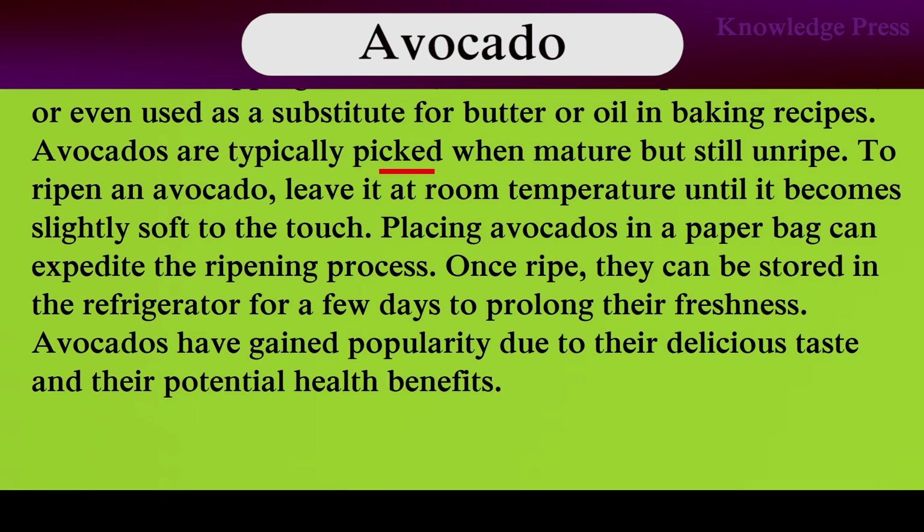Avocados are typically picked when mature but still unripe. Ripen an avocado at room temperature until it becomes slightly soft to the touch. Placing avocados in a paper bag can expedite the ripening process. They can be stored in a refrigerator for a few days to prolong their freshness. Avocados have gained popularity due to their delicious taste and their potential health benefits.